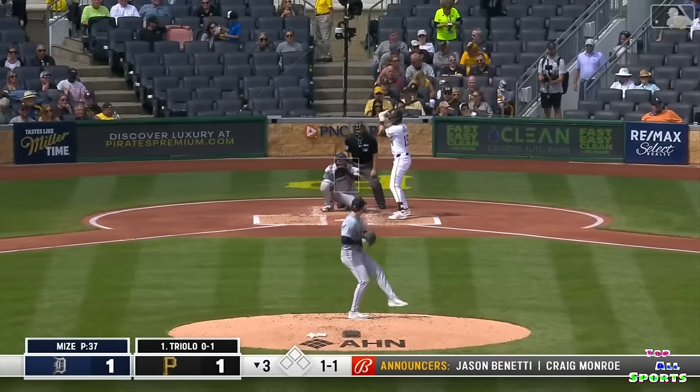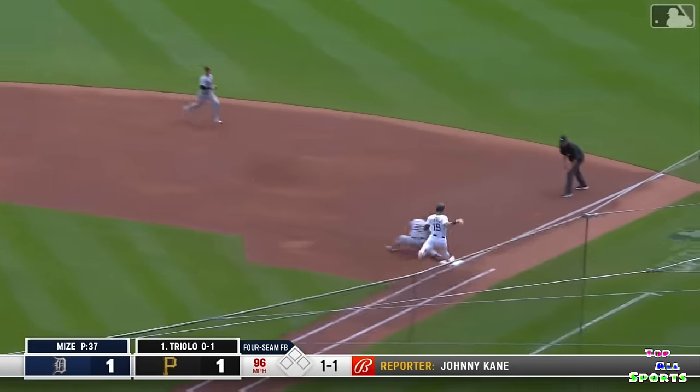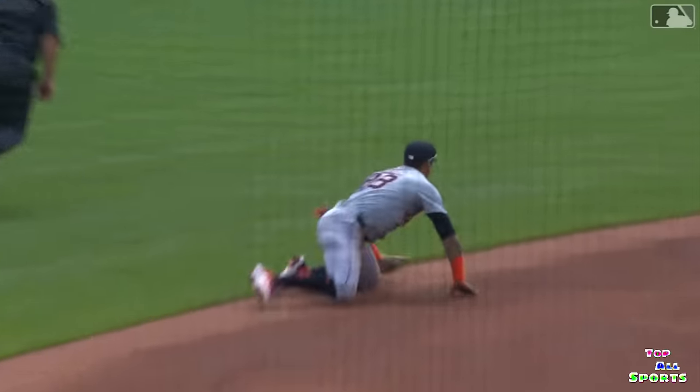Coming into the seed. Javi Baez throws himself at the baseball and got him. That is an ace of a play — what a ridiculous grab.